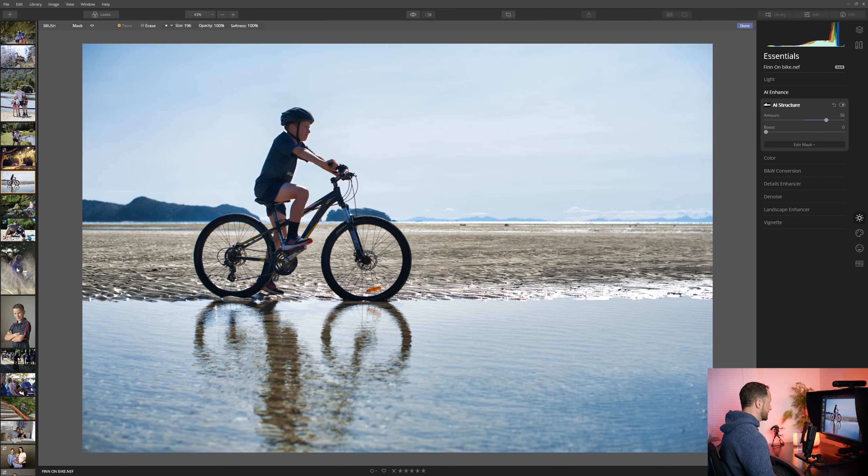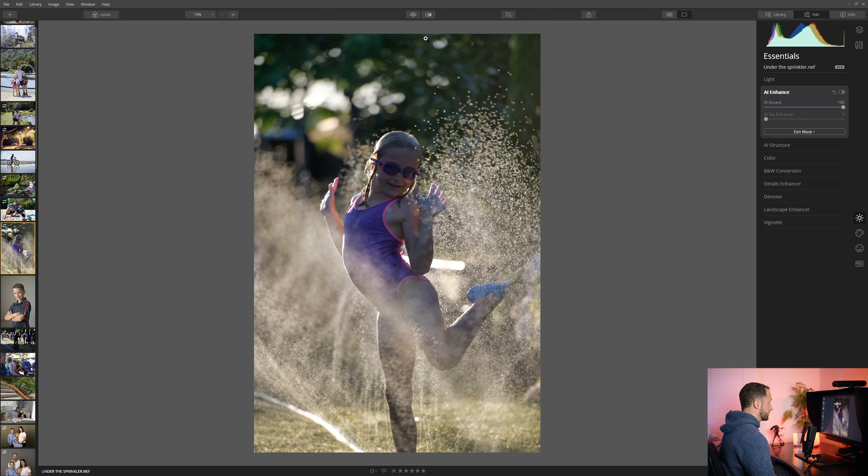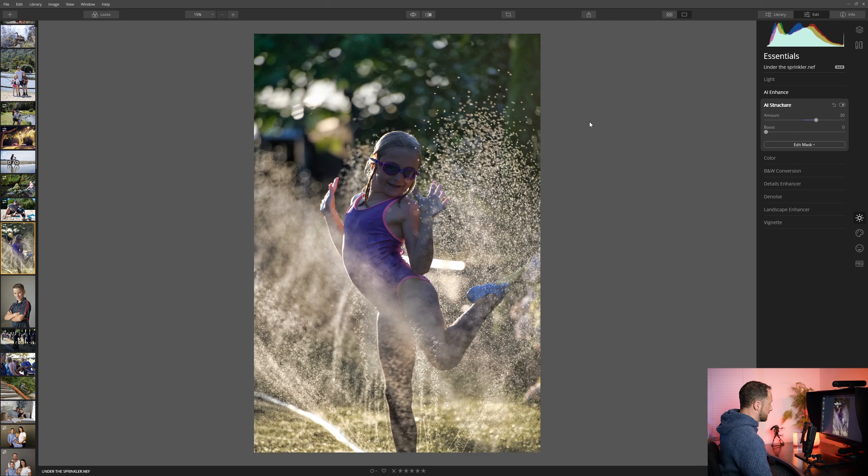Using the film strip on the left, I'm going to choose a photo of my daughter having a grand old time in a sprinkler in the summer. Let's do what we did before — grab AI Accent and increase that. Before and after: very nice. Let's increase the structure too — that'll bring out some detail on the water droplets. I don't like to take that one quite as far as I do AI Accent. Now let's say this is a procedure we're doing quite often, using AI Accent and AI Structure — we can actually save that as a look.